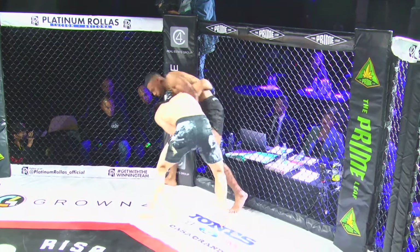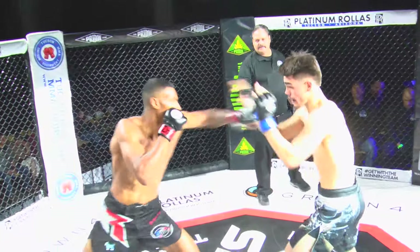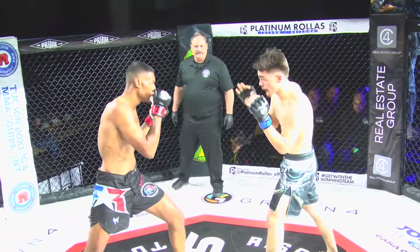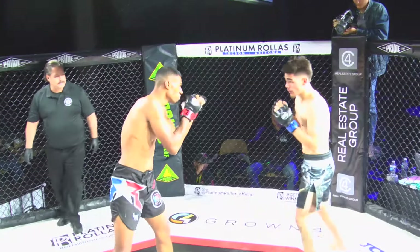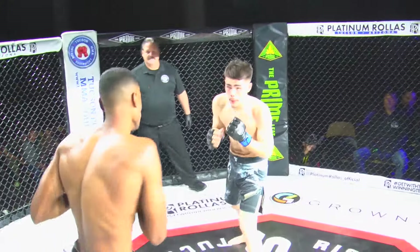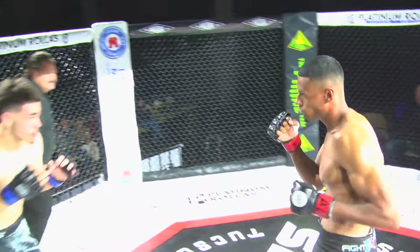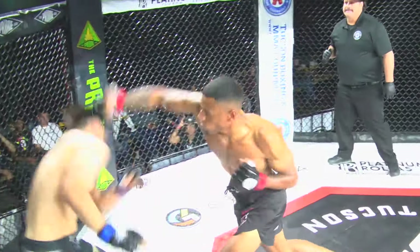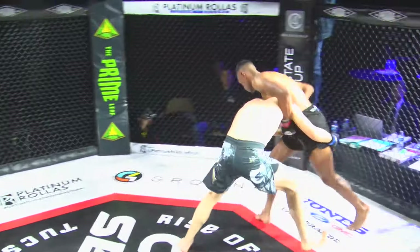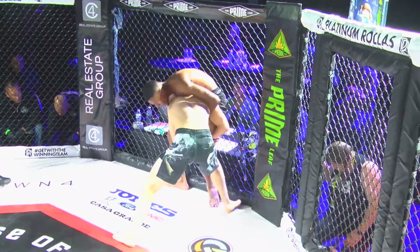He's got the underhook and good head position. Nice separation there. Look at the athleticism, the speed. Good leg kick. This is a pretty well-matched fight here at 170 pounds. Lopez with nice, clean, crisp punches — that was a nice cross. Zamora in on a takedown attempt, gets his fighter to the cage. Really good defense here by Lopez.